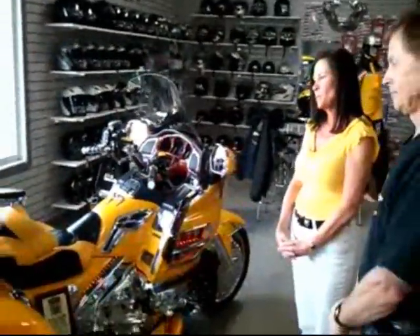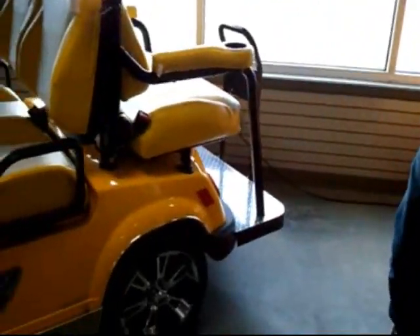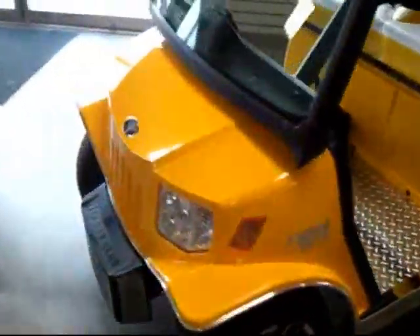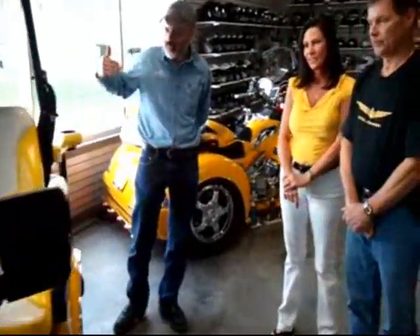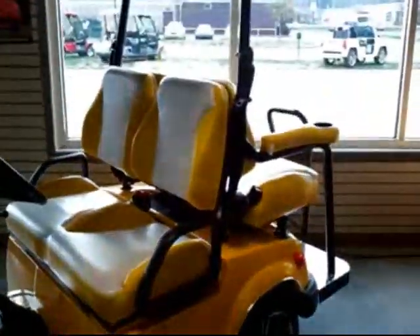We've got another machine here. This is a Tomberlin Emerge 500 — it's the LE model — and it has a lot of custom things done to it. Interestingly enough, it's yellow. Tell me about some of the things you've done to set it apart from other Tomberlins. There's one thing on this Tomberlin you won't see on any other — it's been custom made. That's the floorboards.